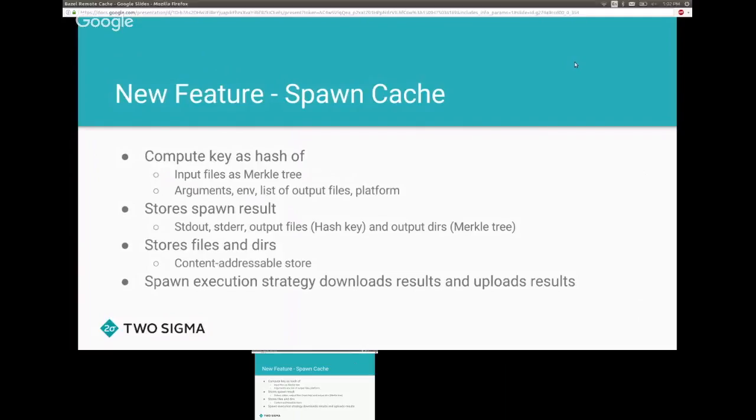Once we have this key, we can use it to store the spawn's result — whether it compiled successfully, whether the test passed, and the list of output files. The spawn cache also has a content addressable store. Using the output file hashes as Merkle tree keys, you can download the output files. Before execution, Bazel computes the hash, looks it up in the cache — if found, downloads the results; if not, runs locally and uploads the results.